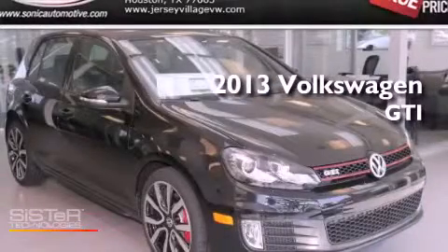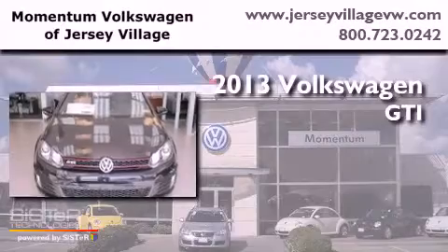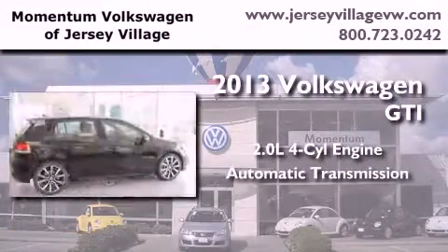This is a brand-new 2013 Volkswagen GTI. It features a 2.0-liter four-cylinder engine and an automatic transmission.